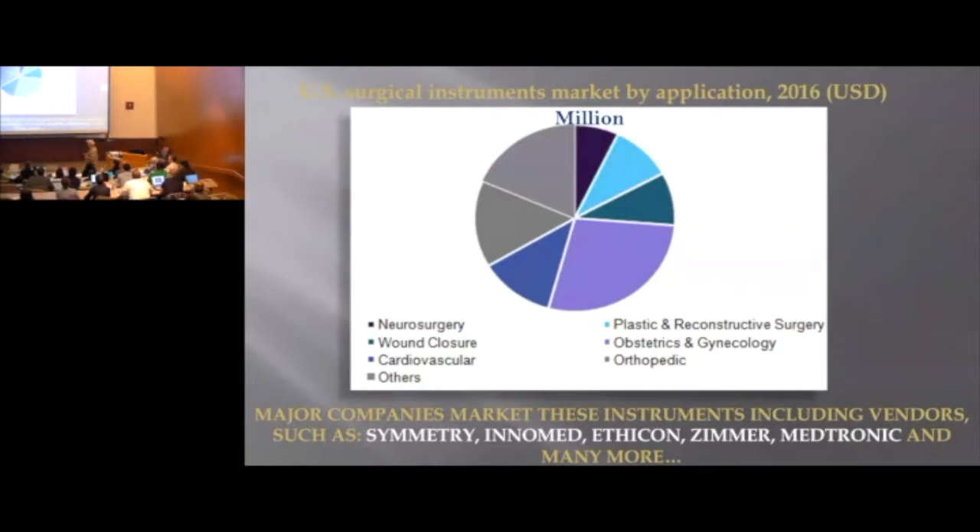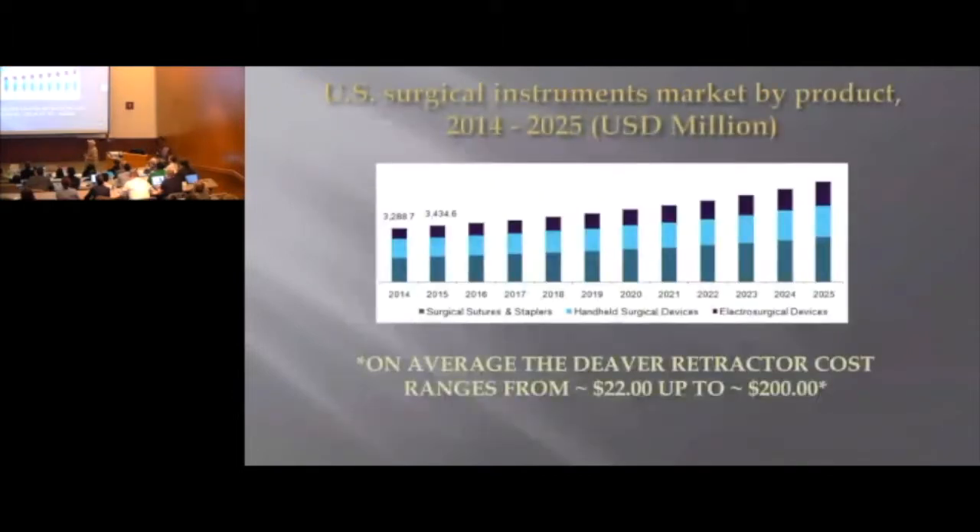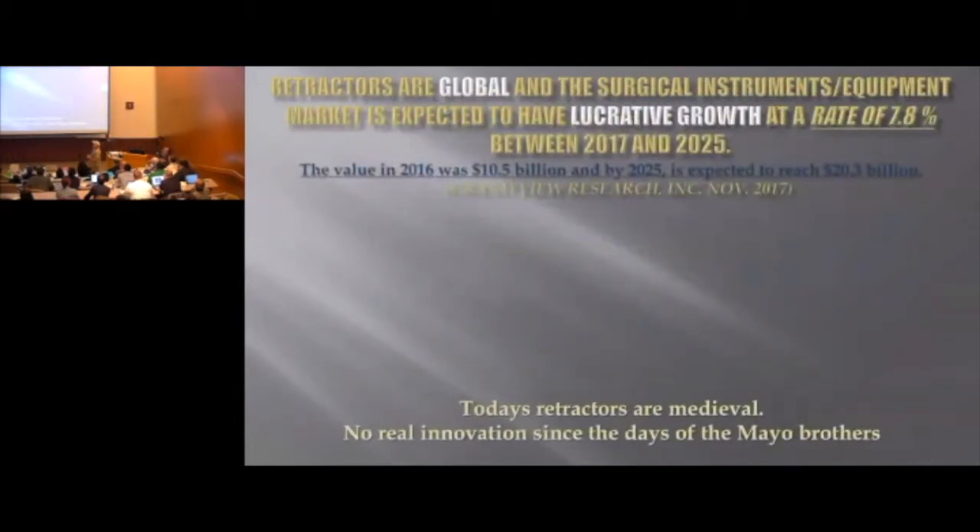Companies like this sell the market and distribute these instruments to these specialties. In the light blue part of this graph, you can see where the handheld surgical devices is a growing market, and on average, a Diva retractor like that costs anywhere from $22 to $200, depending on the handle. Retractors are global, and the market is expected to have major lucrative growth between 2017 and 2025.